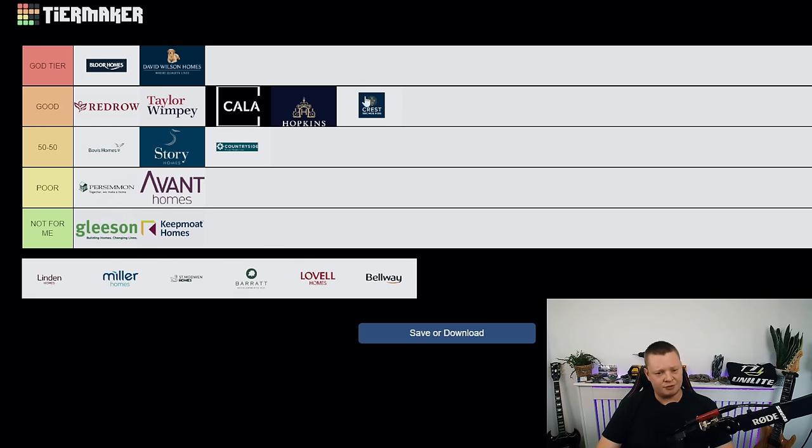Crest Nicholson — I've seen quite a few of these properties and they haven't been too bad. Usually pretty well finished. I have seen a couple of not-great ones though. I'd put them at the lower end of good tier. Not a bad developer — definitely get an inspection.